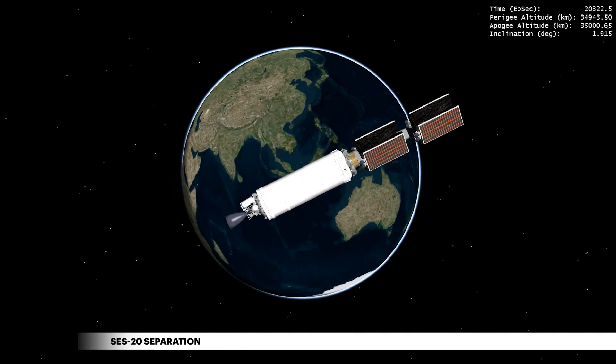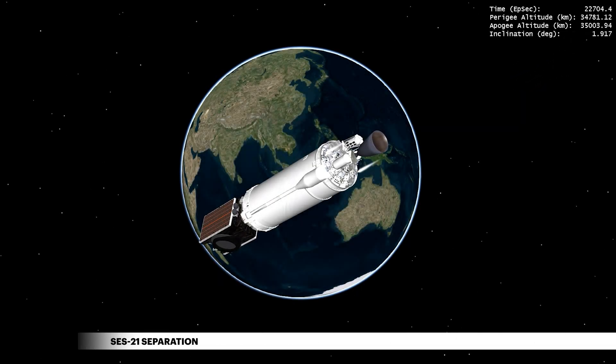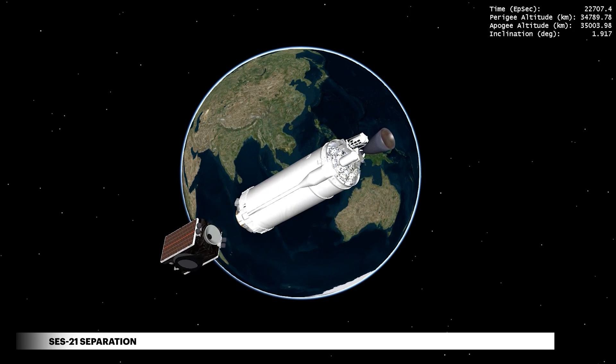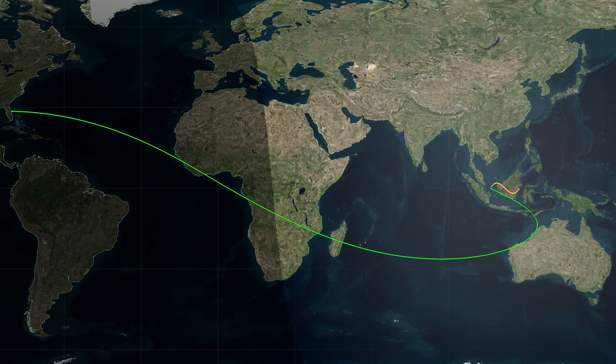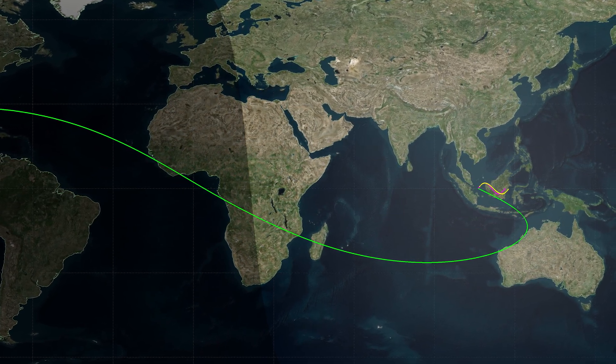More than five and a half hours after liftoff, Centaur releases SES-20, followed nearly 40 minutes later by the release of SES-21. From their delivery to near geosynchronous orbit, both satellites will require only minimal raising to their final orbital position and rapid activation of commercial broadcast services.